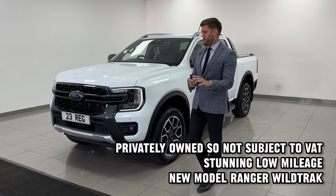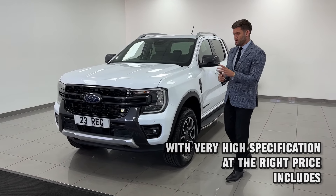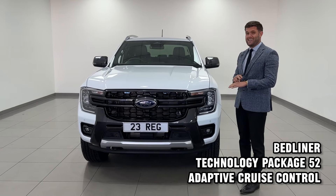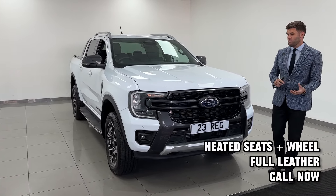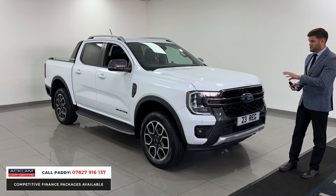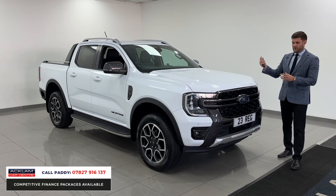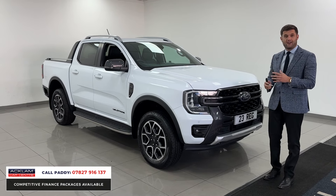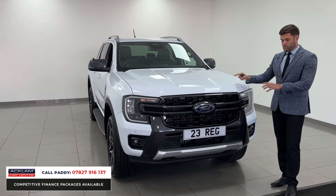Ford Rangers at the moment seem to be the pickup of choice, and I can see why. They generally appeal to a lot of people. This particular one is a 23 plate, done just under 6,000 miles. It isn't VAT qualifying, which is perfect — so if you aren't a VAT registered company or you want to use it as a personal vehicle, you have no VAT to worry about. I personally have no need to drive a pickup but I would definitely own and drive one of these.